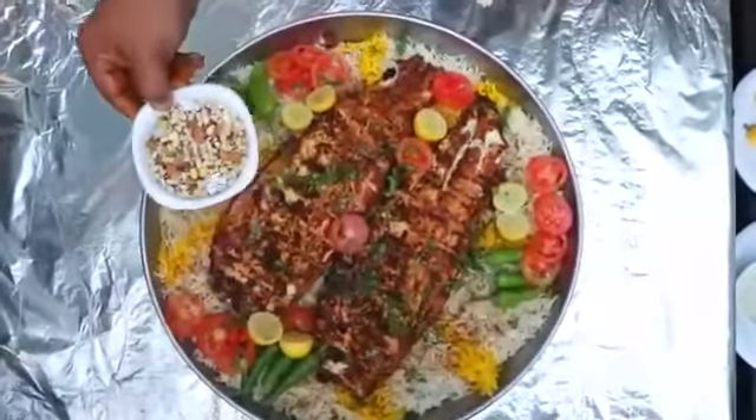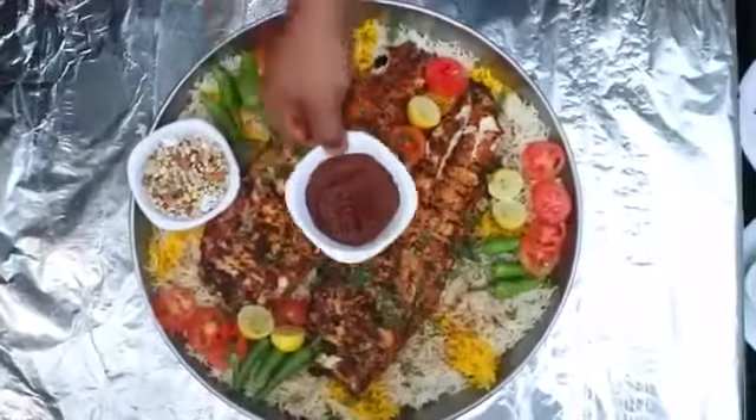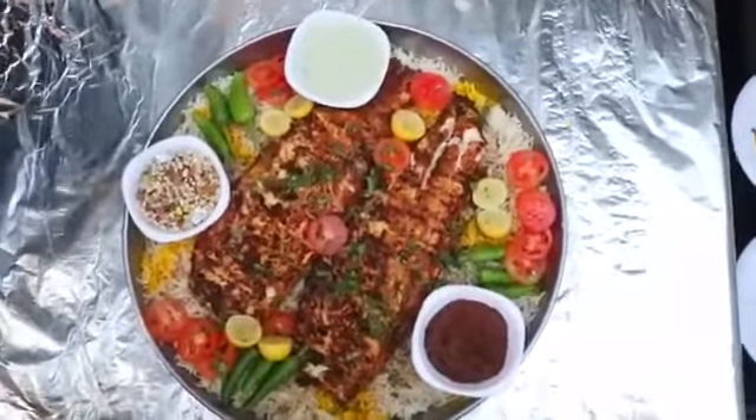This is a chutney — a spicy sauce. And we will come to milk rice. I'll tell you about it — this is 1,700 rupees.